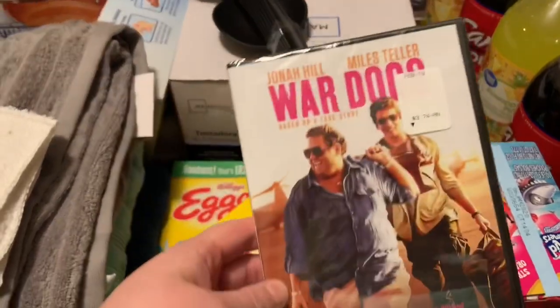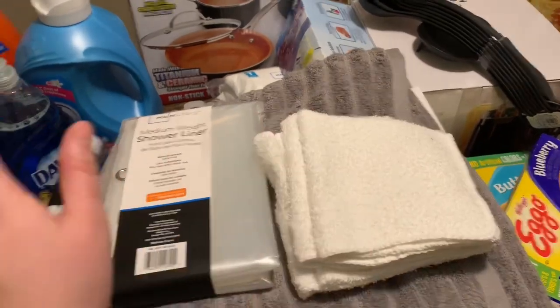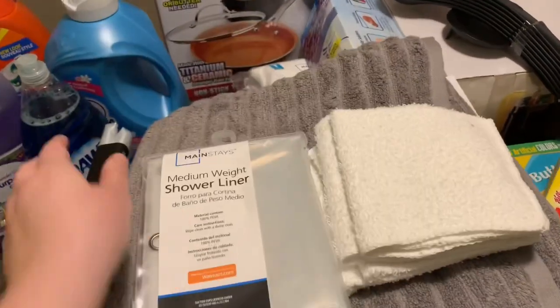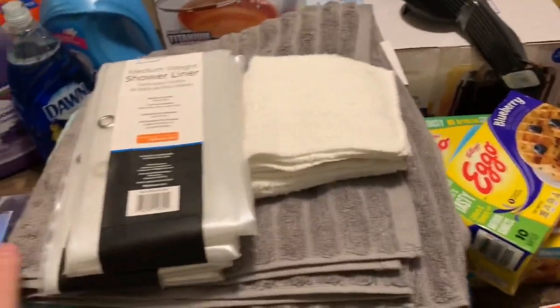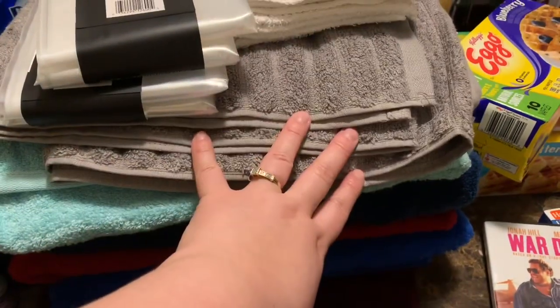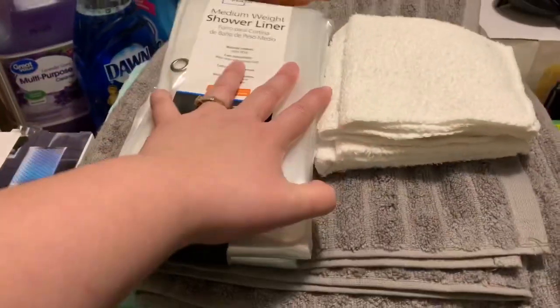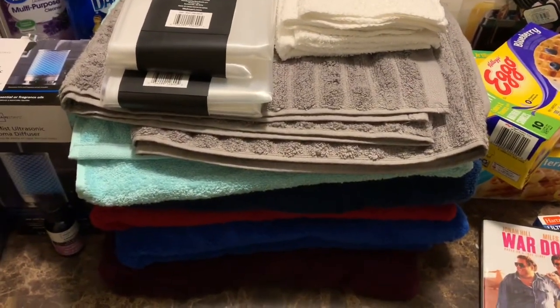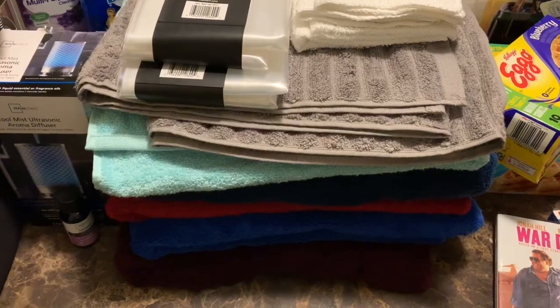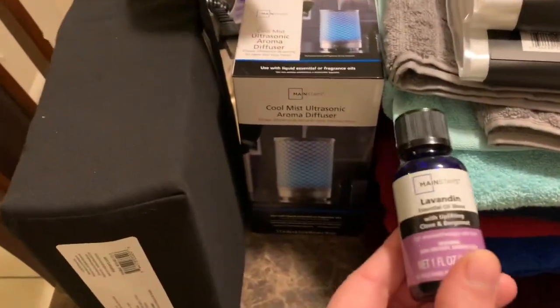My husband wanted to watch this movie so we got that one. I also got four washcloths and shower liners — two of them, one for each bathroom. And I got all these different colors of towels. I'm planning to give one color to each of my kids so they can keep them in their rooms and be more responsible for washing their own towels — these kids are getting too big for me to be tracking towels.